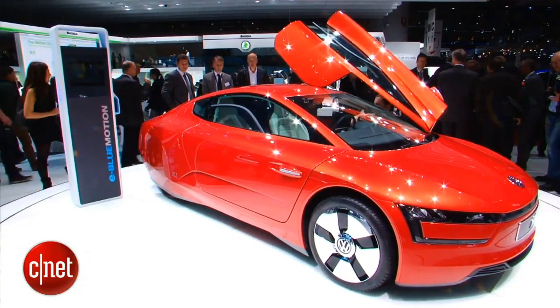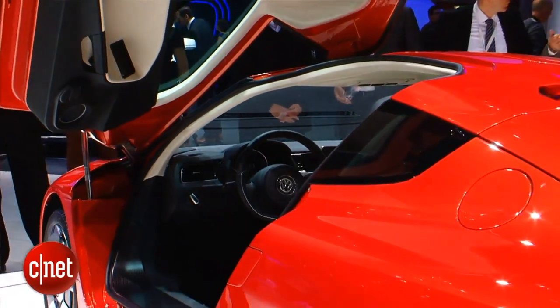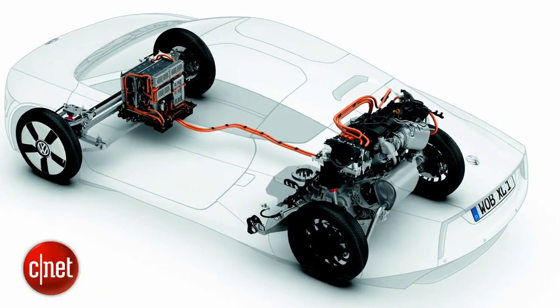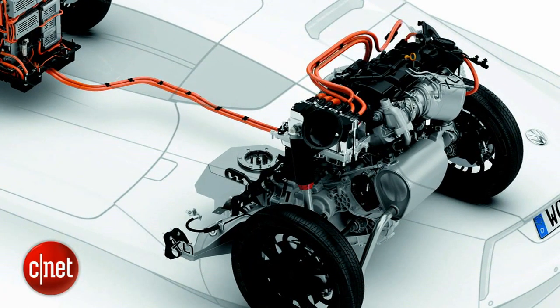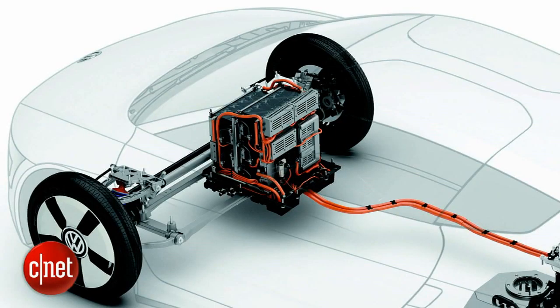How did Volkswagen do it? Partly through aerodynamics, partly through lightweight, and partly through a very advanced plug-in hybrid powertrain. This car has a two-cylinder turbo diesel engine which makes 47 horsepower. It also has a 27 horsepower electric motor attached to that, and there's a 5.5 kilowatt-hour lithium-ion battery pack in this car.